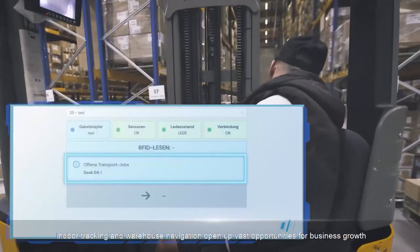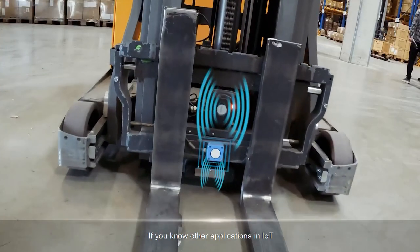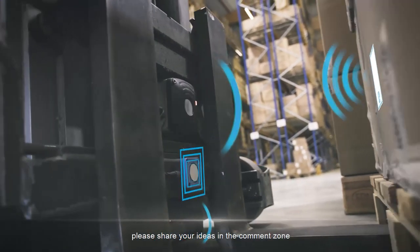Indoor tracking and warehouse navigation open up vast opportunities for business growth. If you know other applications in IoT, please share your ideas in the comment zone.